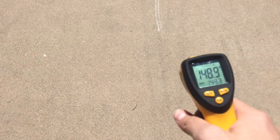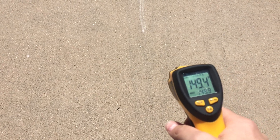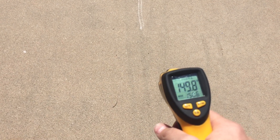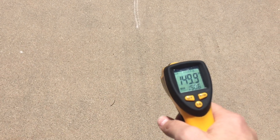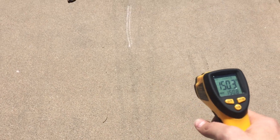First we're going to check it on the regular pavement — 154 degrees... roughly 149.7, about 150 degrees for this surface.